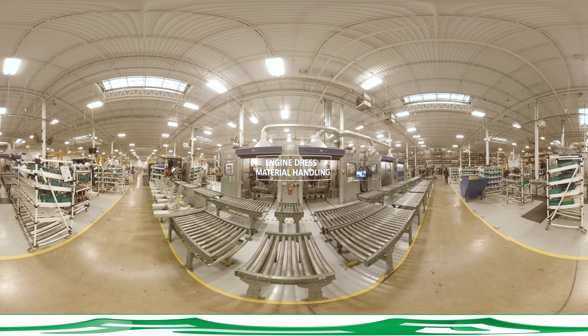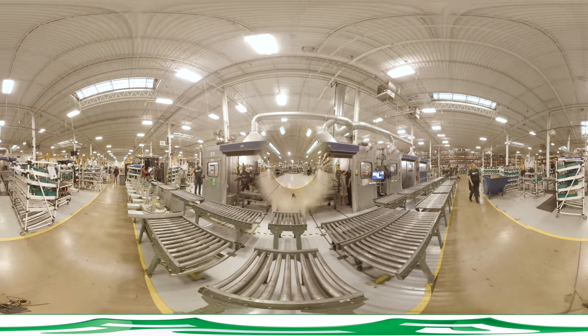PSI has one high-volume engine dress assembly line currently devoted to material handling equipment. The high-volume line has a five-minute cycle time, can produce 100 units per day, and incorporates a hot test cell. It produces units for OEM customers including Heister Yale, Hyundai, Clark, and Heli.